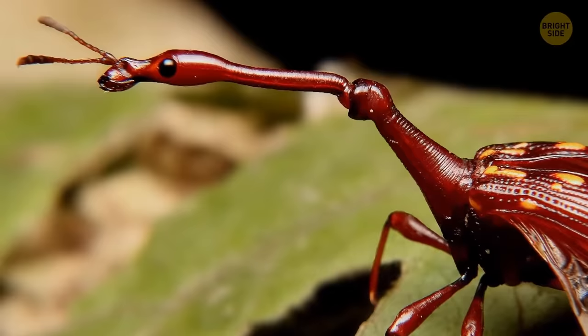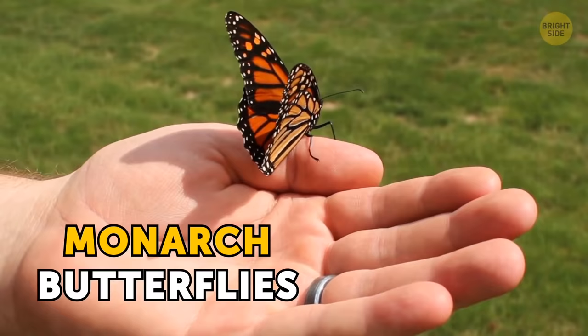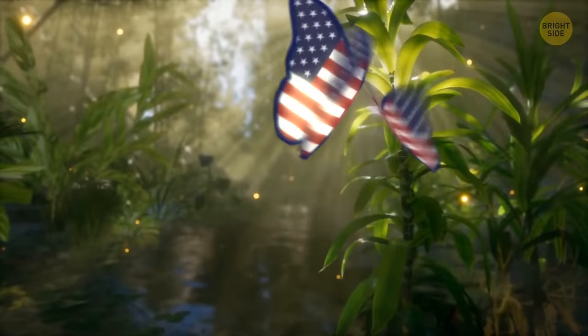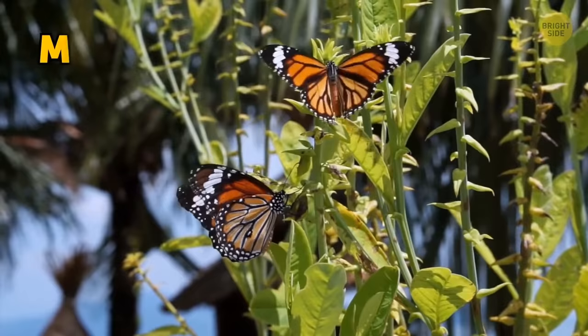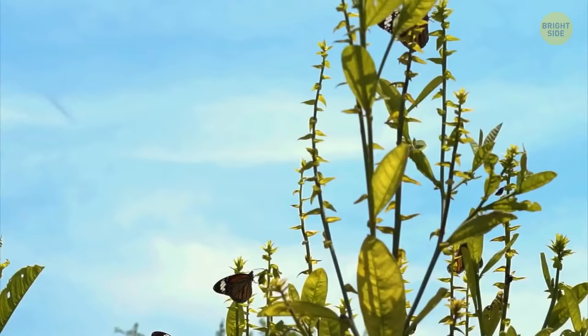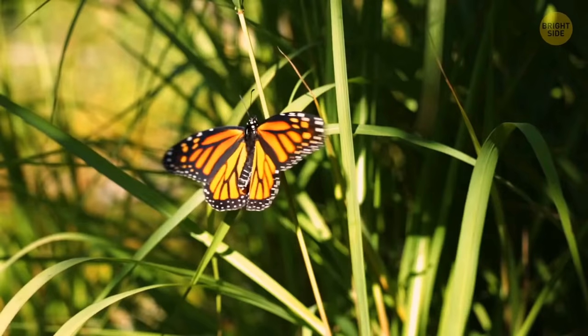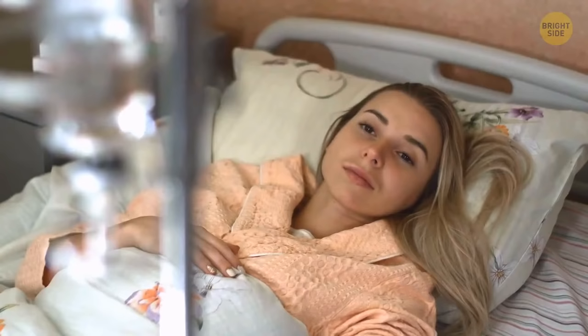Likewise, you shouldn't eat monarch butterflies or their caterpillars. These beautiful insects are often kept as pets and were once almost chosen as the national insect of the U.S. But the little-known fact is that they're highly poisonous. Monarchs feed on milkweed, a plant containing a potent toxin. They've acquired immunity to it, and as a side effect, butterflies accumulate the toxin in their bodies. This makes them a very unappetizing dish for birds and other predators. The concentration is so high that even humans who accidentally eat a monarch caterpillar can experience quite unpleasant consequences.